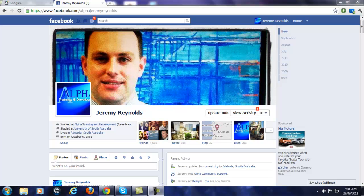Hi everyone, I'm Jeremy Reynolds from Alpha Business Consultants, Alpha Social Media — Social Media Commentator and Social Media Consultant — and I'm here today to review the new Facebook Timeline.